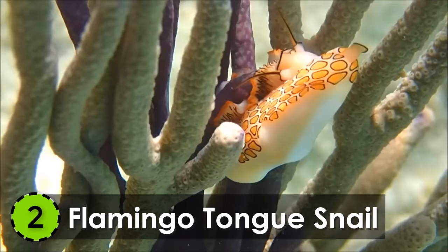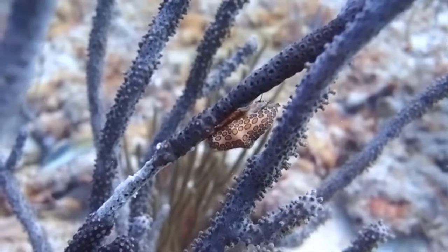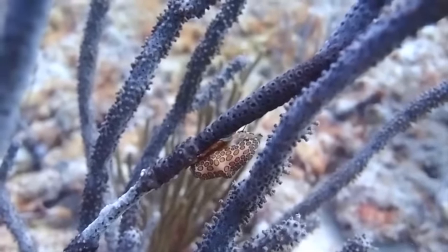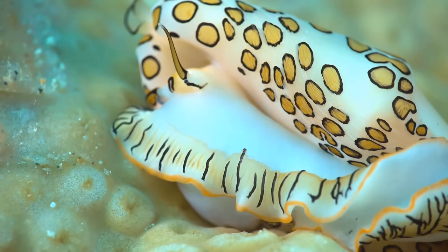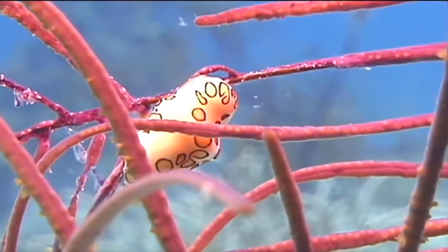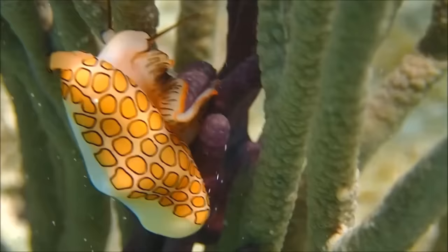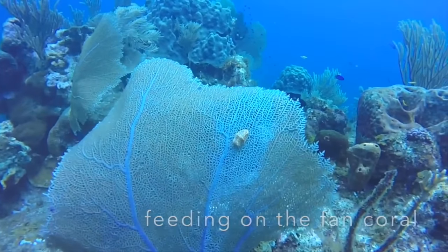2. Flamingo Tongue Snail. Native to the western waters of the Atlantic Ocean, the Flamingo Tongue Snail grabs the second spot on our list of most beautiful sea creatures. They range from 0.98 to 1.38 inches in length and live in the coral reefs in the water.